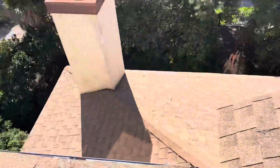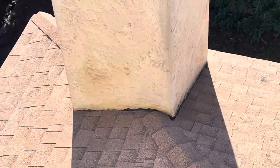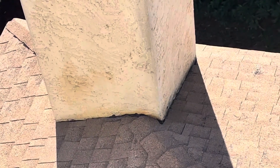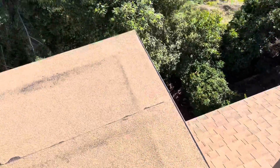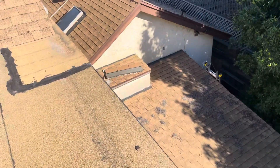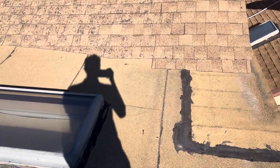Looking at the chimney — normally we like to see step flashing and counter flashing going around the chimney, but there is no metal flashing whatsoever. There's actually just mastic that was smeared on that portion, as well as the wall on the perimeter of the house. There is no roof-to-wall flashing on any portion, and this greatly affects the waterproofing capability of this roofing system.